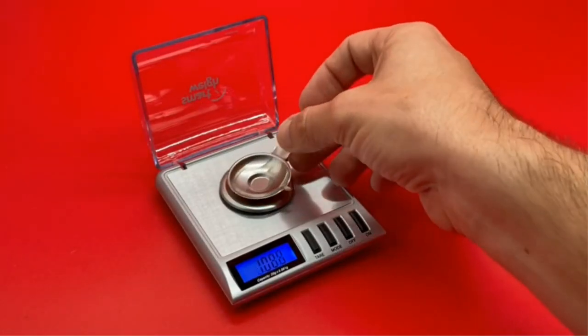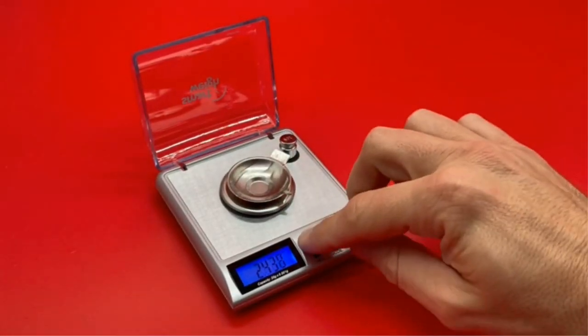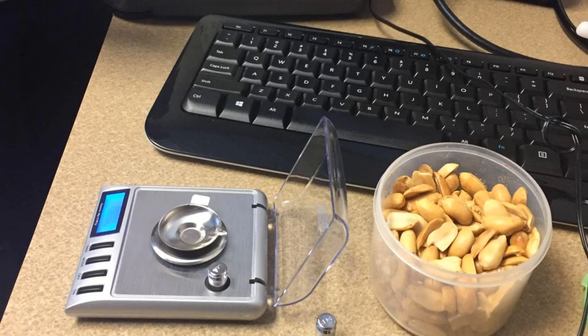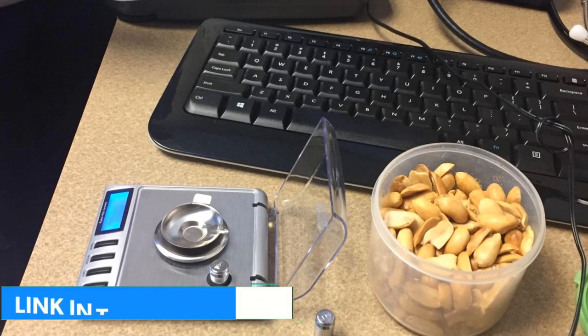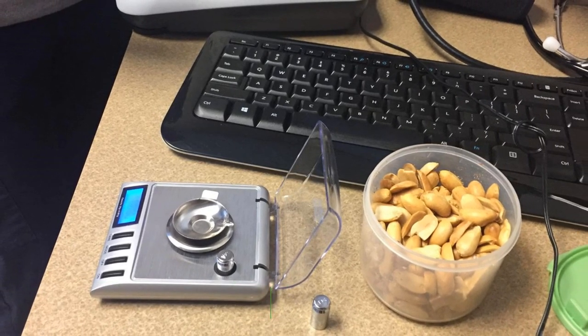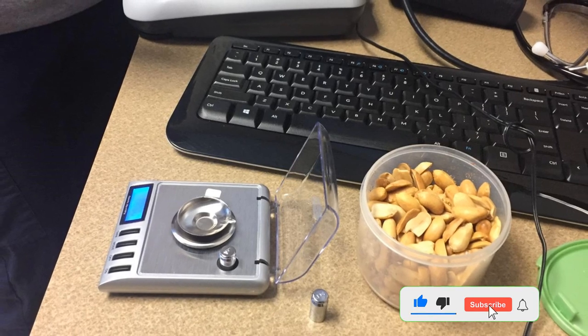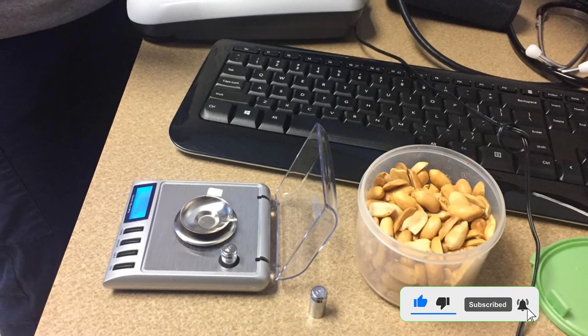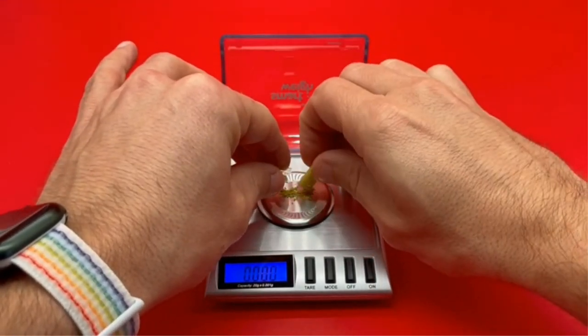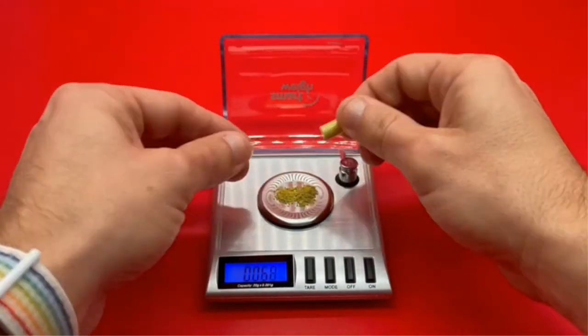It has 6 reading modes — GN, OST, CT, DWT, and more — and also comes with a tare function. The package includes two 10-gram calibration weights, a tweezer, a weighing plate, battery, and the scale, giving you the whole kit to work effectively without additional purchases. Whatever you wish to measure — from gold to powder, medication to jewelry — this MG scale covers it all. Pros: precision sensor advantage, budget-friendly, easy to use. Cons: intolerant to a continuous heavy workload.